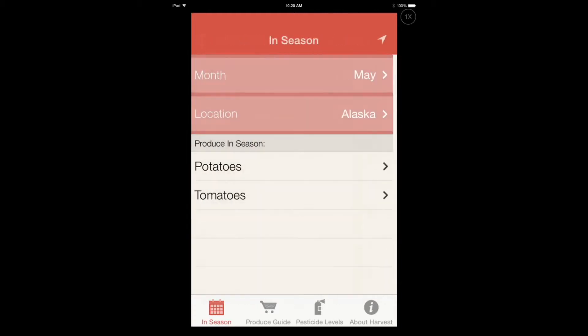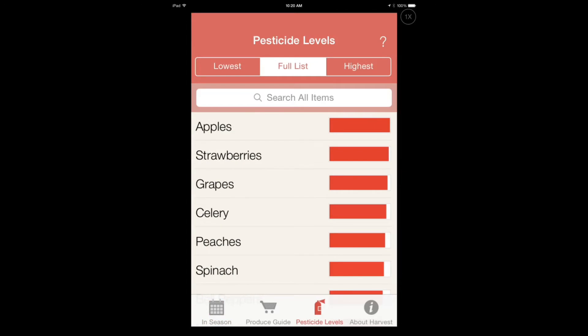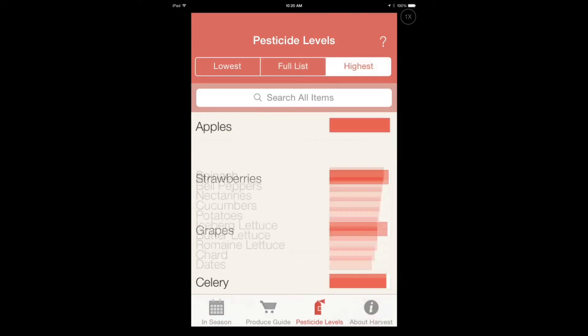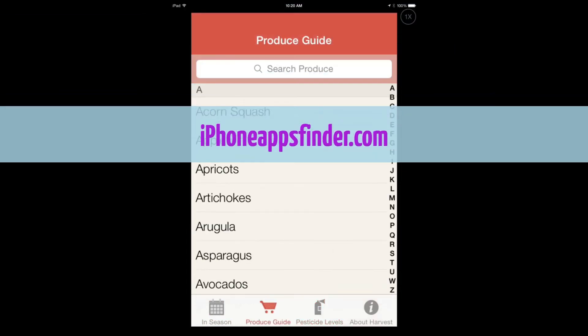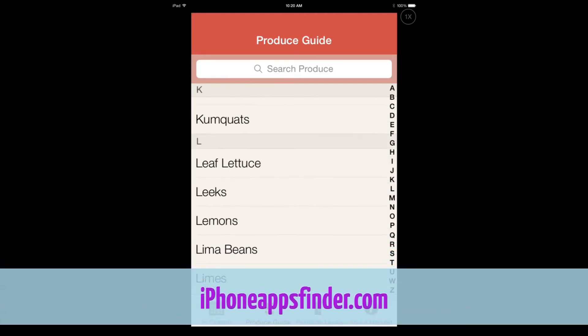You can change the month, you can change the location, or you can just tap on that top button to go to your current location and month. You get the pesticide level information, you can search for items, get the highest and lowest information, search for anything you like - lots of items available.